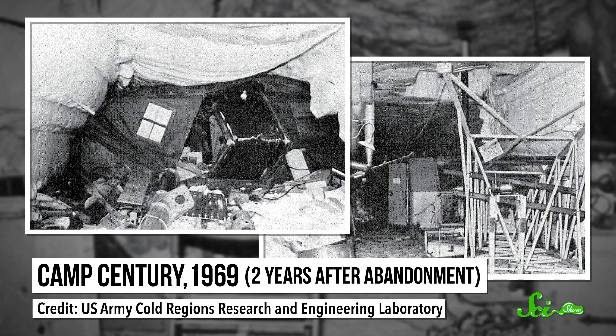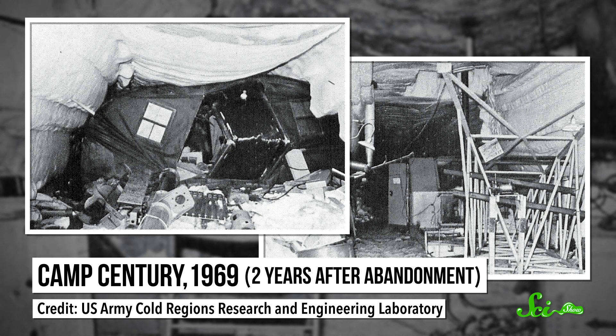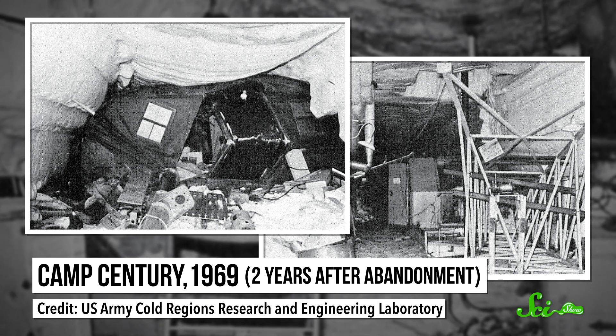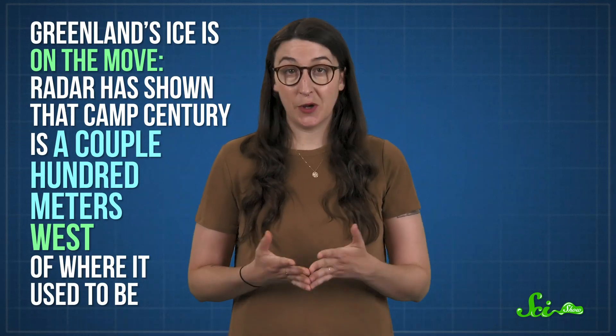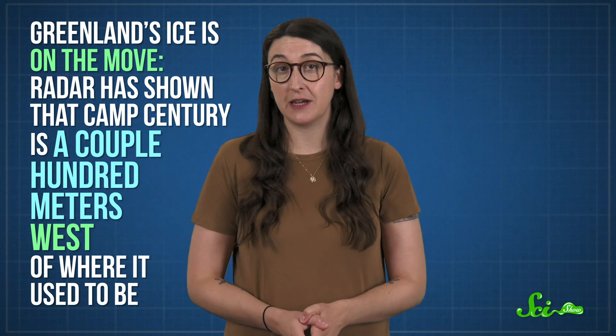With its tunnels falling apart around them, the tiny city was abandoned by 1967. They'd removed the nuclear reactor a few years earlier, but they'd left behind the buildings and diesel fuel and nuclear waste to be encased in ice forever. But the very climate change that Camp Century helped reveal has also put a much shorter timeline on that forever bit. Greenland's ice is on the move — radar has shown that Camp Century is a couple hundred meters west of where it used to be.